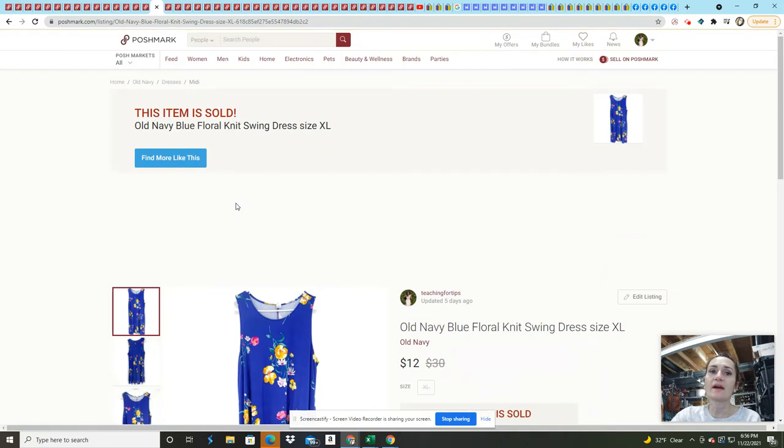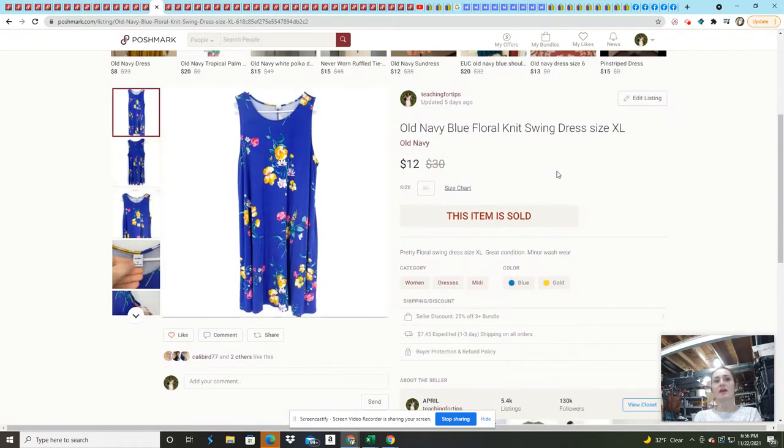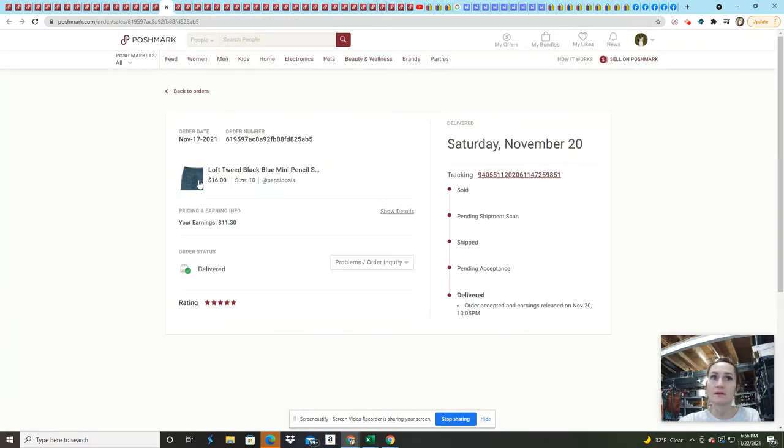This navy blue dress sold on an offer — had it listed for $15 and it sold for $12. It came from that ThredUp 200-pound mixed rescue, so everything at this point is profit. I find that Old Navy sells pretty well on Mercari, so I list most of my Old Navy there and it sells pretty quickly.